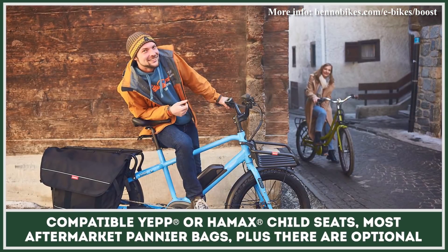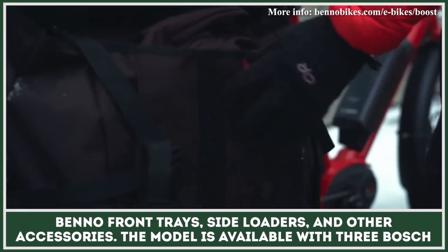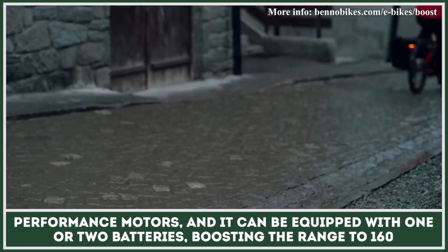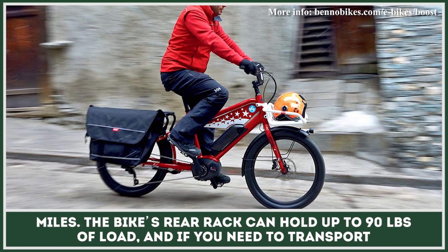It is compatible with YEP or Hamex child seats, most aftermarket pannier bags, plus there are optional Benno front trays, side loaders, and other accessories. The model is available with three Bosch Performance motors, and it can be equipped with one or two batteries, boosting the range to 160 miles.